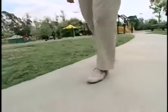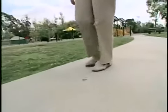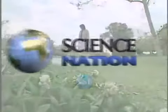And Kathy is taking the first small steps to make that vision a reality. For Science Nation, I'm Bruce Burkhart.